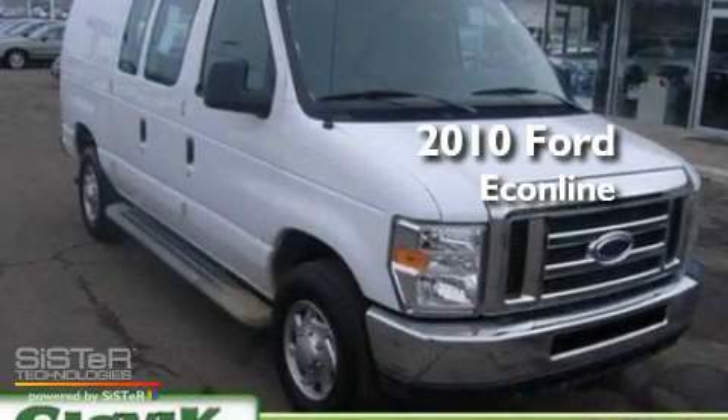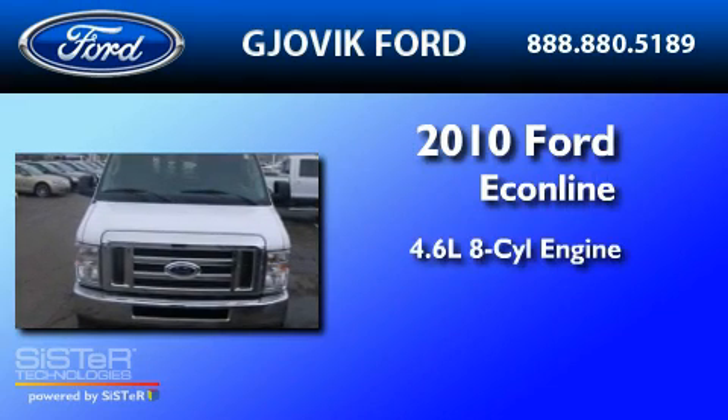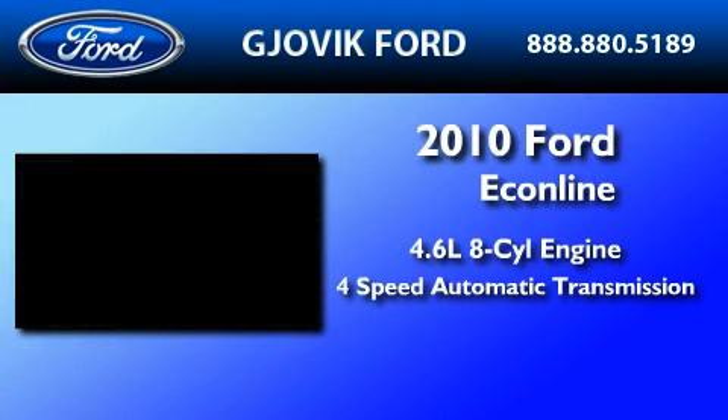This is a 2010 Ford Econoline. It features a 4.6-liter, 8-cylinder engine and a 4-speed automatic transmission.